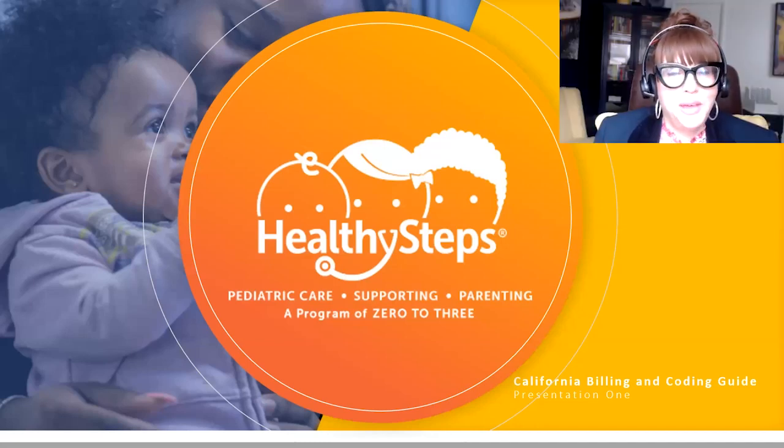Hello and welcome. I am Yvette Cabasa, Pediatric Reimbursement Education Specialist for the Healthy Steps National Office. Thank you for taking the time to join us today for a review of the California Healthy Steps Billing and Coding Guide. Today you will learn about the Healthy Steps Alliance services open for reimbursement under your state Medicaid agency, Medi-Cal.